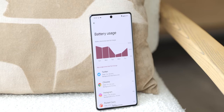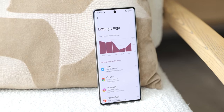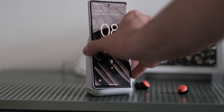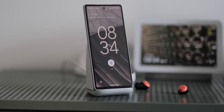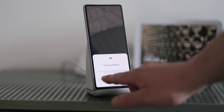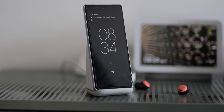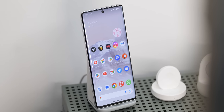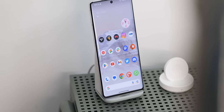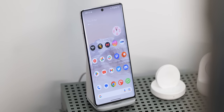Charging speeds are getting an upgrade too. You can expect a boost of 4 watts on both the Pixel 8 and Pixel 8 Pro, bringing wired charging up to 24 watts and 27 watts respectively, even though Google rates the current gen at 30 watts. Wireless charging stays at 20 watts for the standard model and 23 watts for the Pro, and you'll still need the Pixel Stand from 2020 to achieve those fast wireless charging speeds.